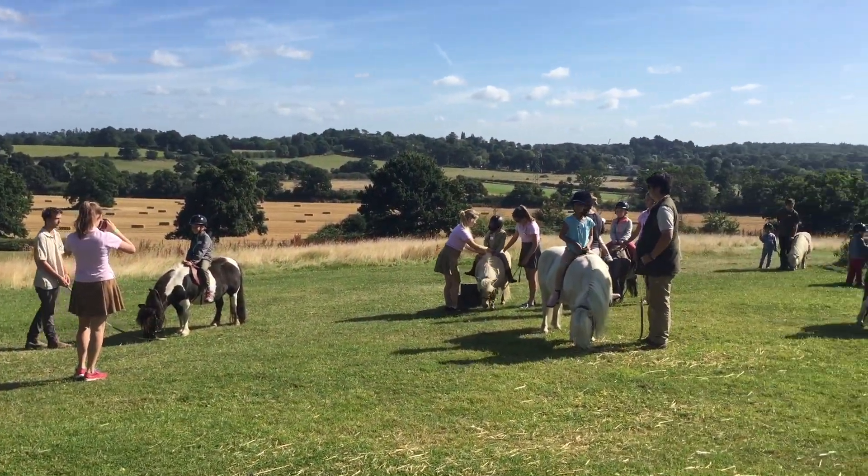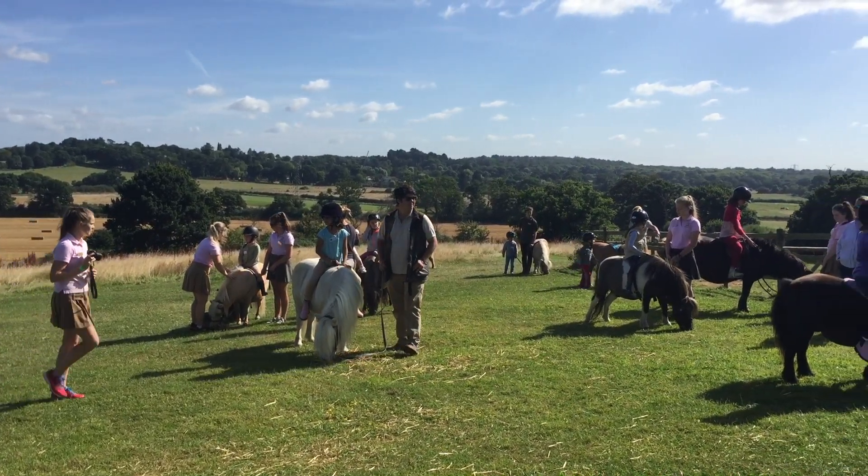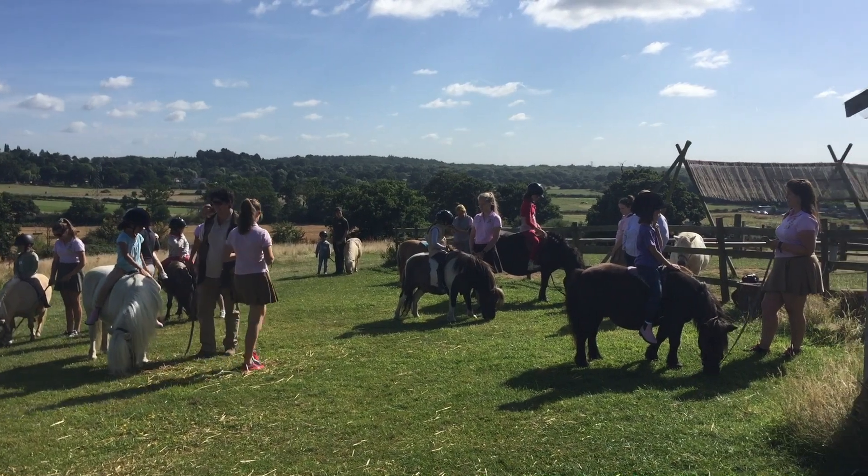The inspector is here now and wants to look at the riding lessons and the children's riding. Off you go, children — good luck!